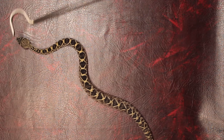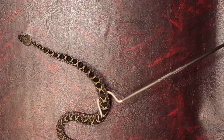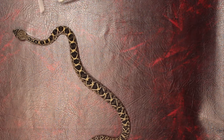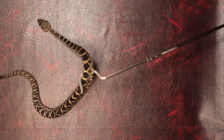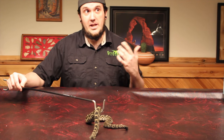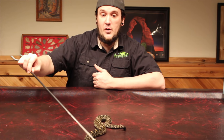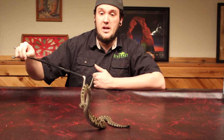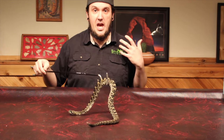Since these guys get very big and they have a pretty extensive range, I said this is one of the largest venomous snakes — the largest venomous snake in the United States. With that being said, the record right now was set in 1946: a 7-foot, 8-inch specimen that was 34 pounds. So when I say biggest, I mean heaviest.